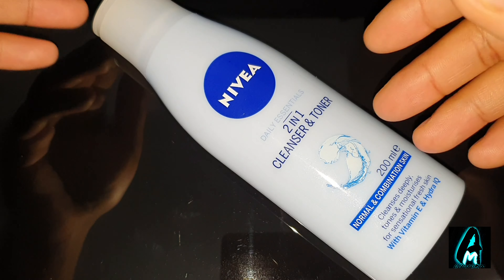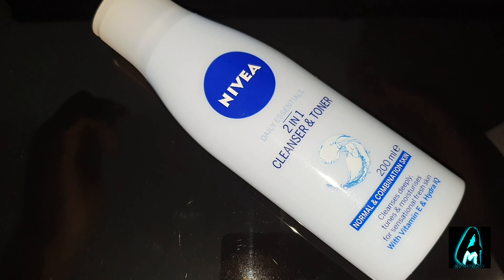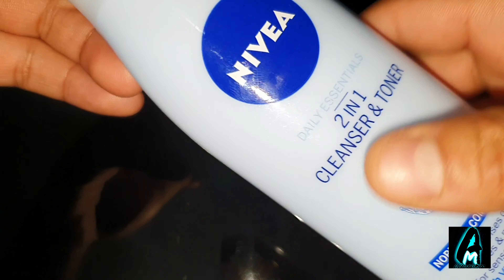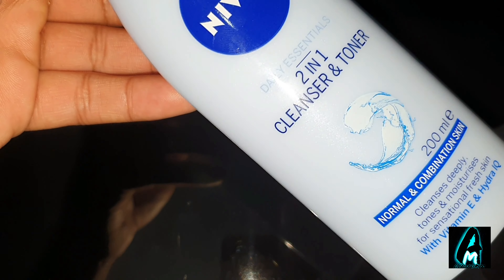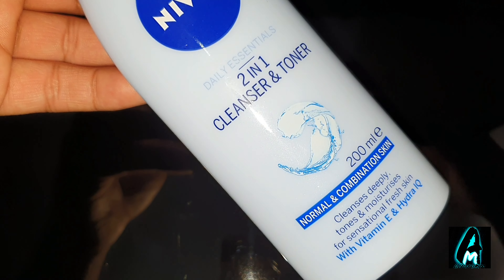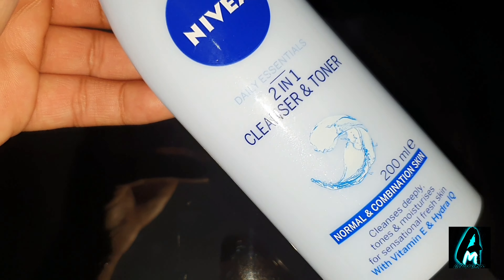Hello everyone. In this video I'll be reviewing the Nivea Daily Essentials two-in-one cleanser and toner. This has a lot of brilliant ingredients in it, and something that stands out compared to other cleansers and toners. It's also a well-known name — Nivea — that makes brilliant creams and products.